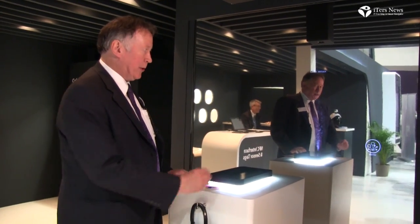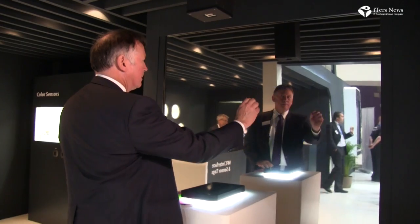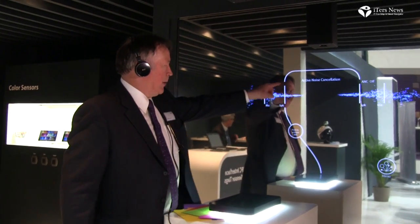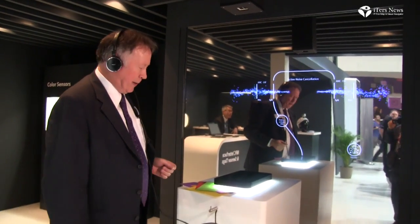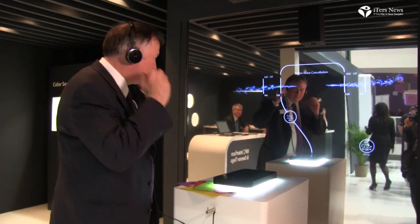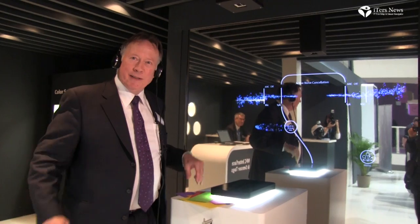Now let's go to acoustic noise cancellation. People don't like noise in their music. When you put on headphones, if there's noise that gets in, it disturbs your listening experience. Now you can see the noise is getting through, and any noise without this gets through to the headphones. Now I don't hear anything outside me except for my music. It works very well — so everyone can enjoy active noise cancellation.